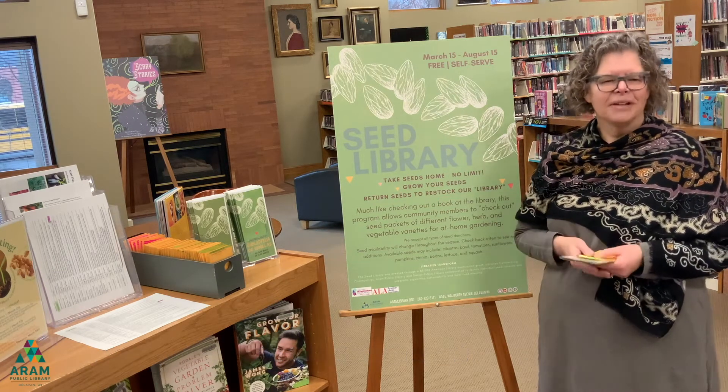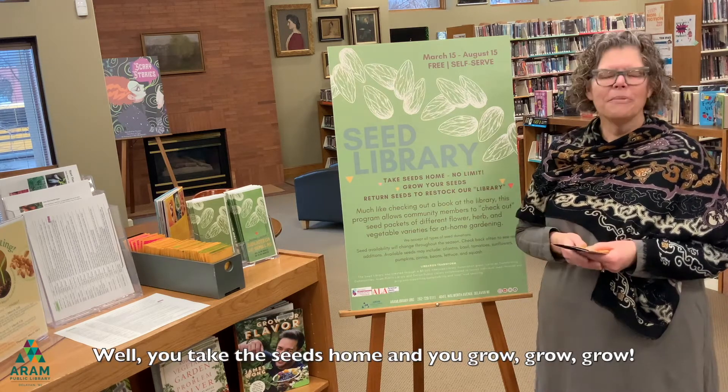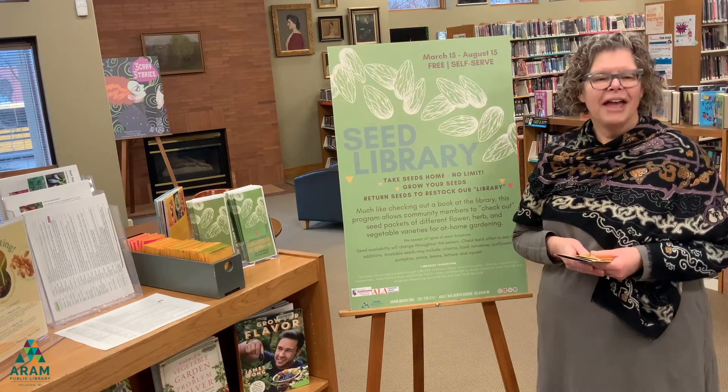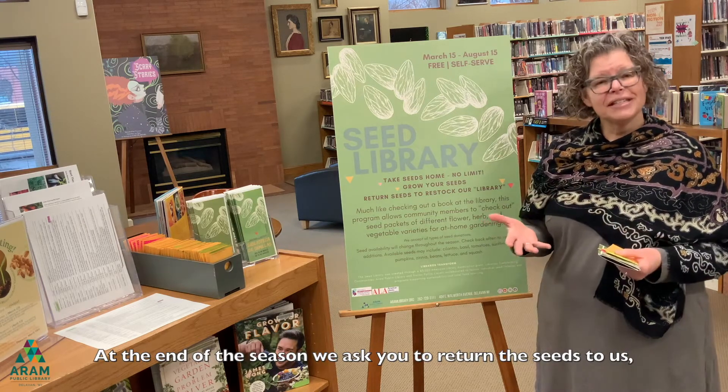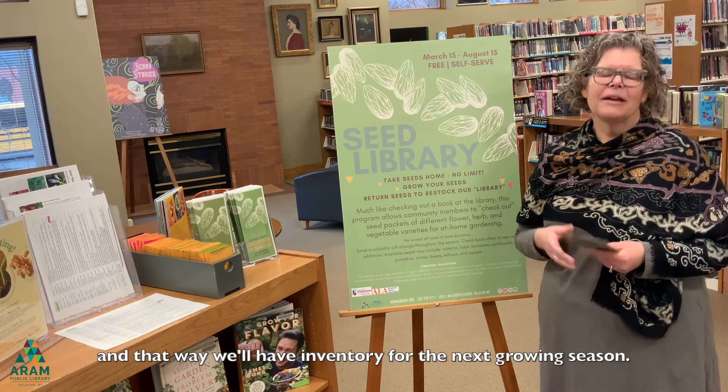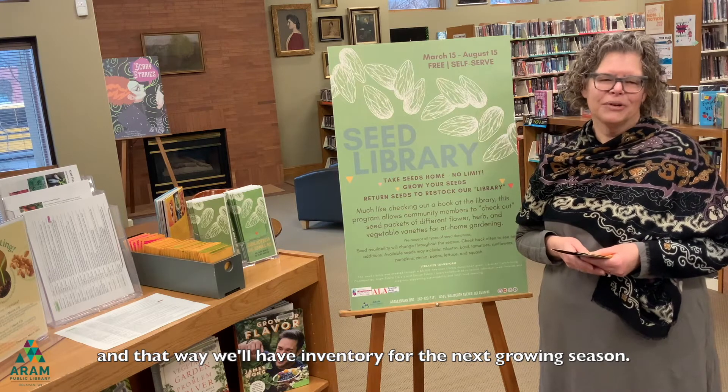So how do you start? Well, you take the seeds home and you grow, grow, grow. At the end of the season we ask you to return the seeds to us, and that way we'll have inventory for the next growing season.